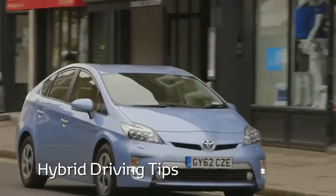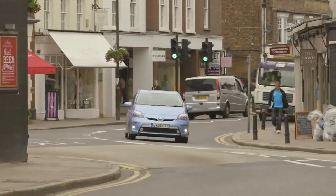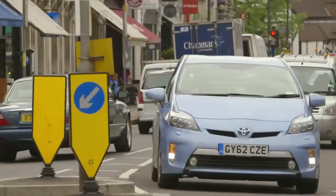Higher fuel prices mean getting the most out of your tank is more important than ever. The good news is that car manufacturers are doing their bit with new engine technologies that are not only more fuel efficient but are also cleaner and better for the environment.